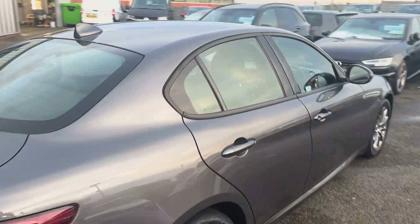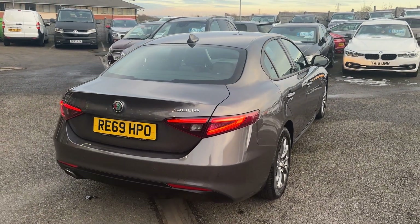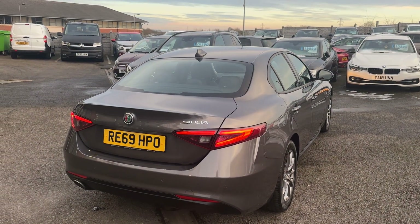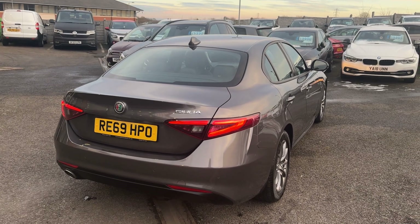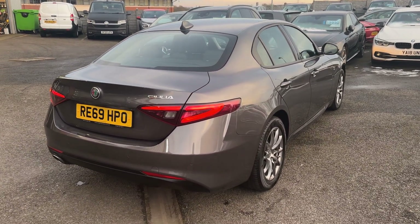If you have any questions or would like an enquiry on the vehicle, please email us at sales@alphamotors.co.uk or give us a call on 01942 231 123. Thank you for watching — goodbye!